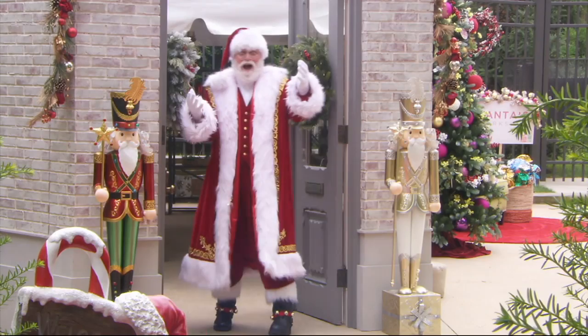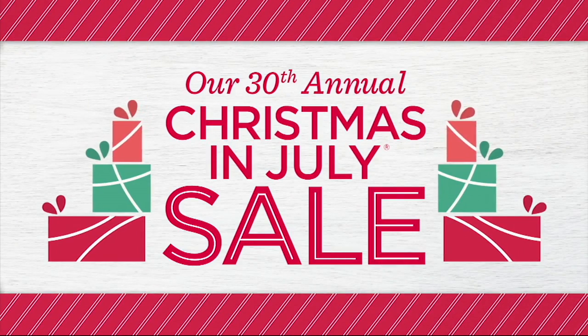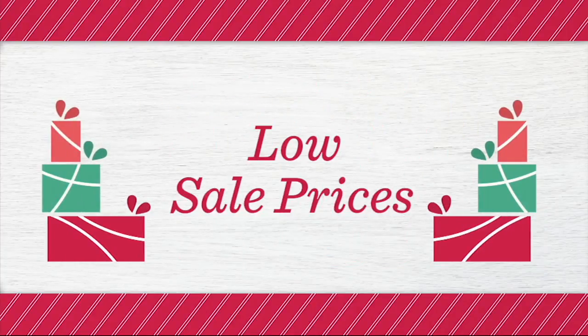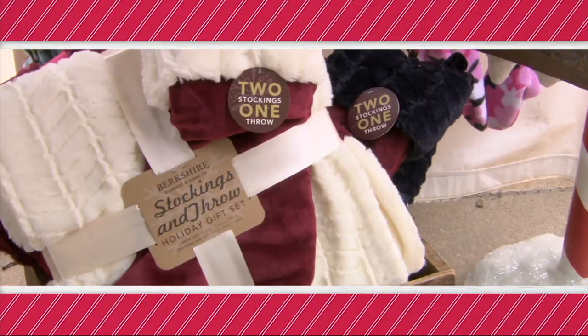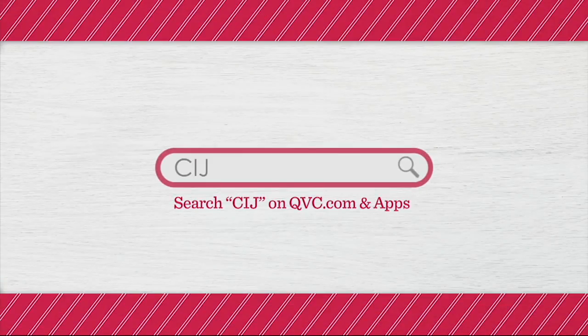After a short break, we're going outside for outdoor lighting — Christmas in July without having to go outside — and the Ring doorbell is still to come. Happy holidays from QVC — it's our 30th annual Christmas in July sale, with low sale prices on all on-air holiday decor, toys, and more. Search CIJ on QVC.com and apps.